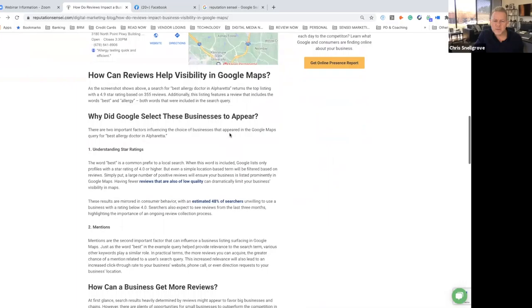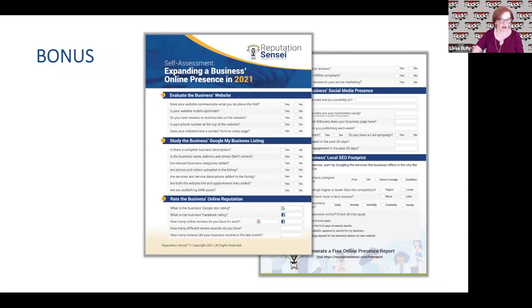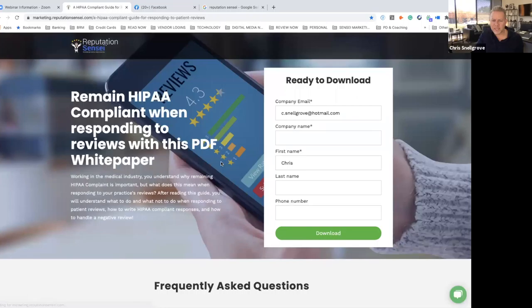There's a blog published this week on reviews and impacting your visibility in Google Maps — dropping that in the chat for anyone interested. Also dropping the link to the bonus PDF: the 2021 online presence self-assessment, which helps you go through each part of your online presence from your website, to your GMB listing, reputation, local SEO footprint, and social media. If you don't want to do the self-assessment yourself, there's also an amazing online presence report on the website — put in your business information and get an accurate snapshot of how people are seeing your business online.